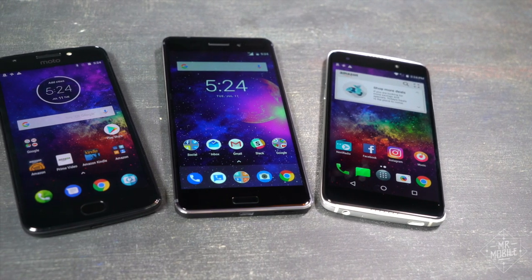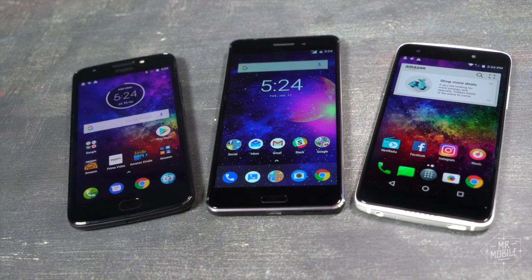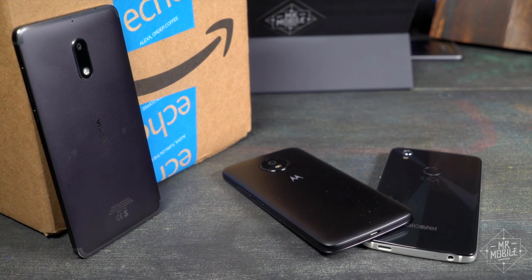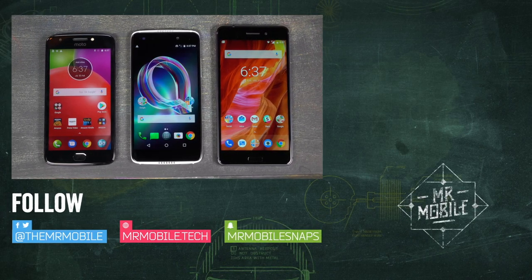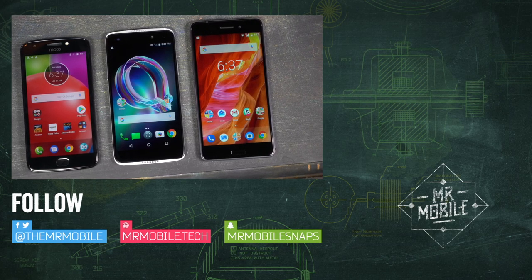Are Amazon Prime exclusive phones the kind of things I'd shop for or recommend to my tech-head friends? No, absolutely not. But I know an awful lot of people who just need a phone to be a phone, and the cheaper the better. If you're one of those folks, Amazon Prime exclusive phones are available in the link in the description below. Until next time, thanks for watching and stay mobile, my friends.